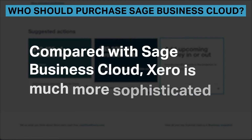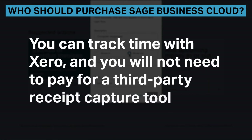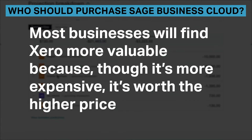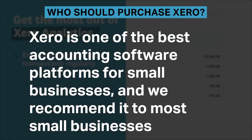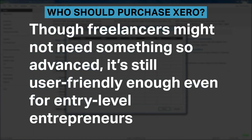Compared with Sage Business Cloud, Xero is much more sophisticated. You can track time with Xero, and you will not need to pay for a third-party receipt capture tool. Most businesses will find Xero more valuable, because though it's more expensive, it's worth the higher price. Xero is one of the best accounting software platforms for small businesses, and we recommend it for most small businesses. Though freelancers might not need something so advanced, it's still user-friendly enough for entry-level entrepreneurs.